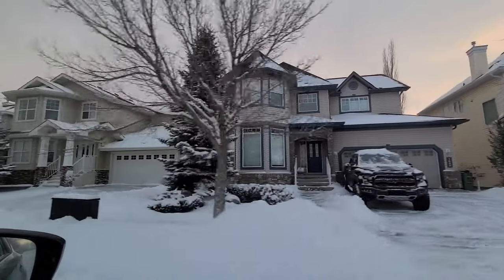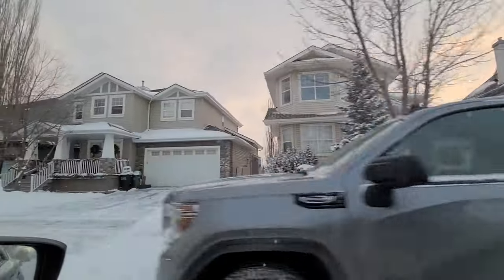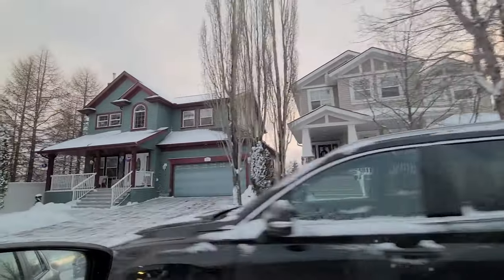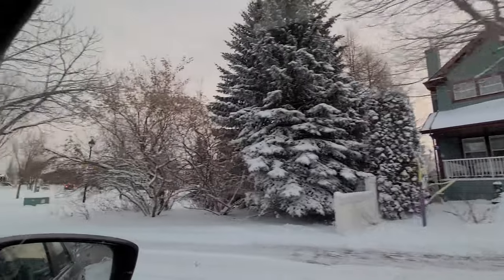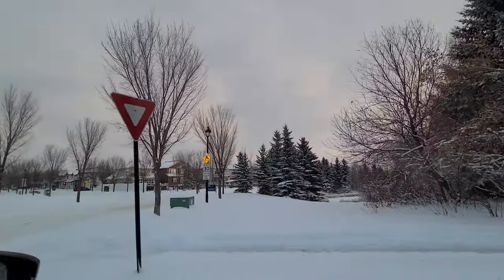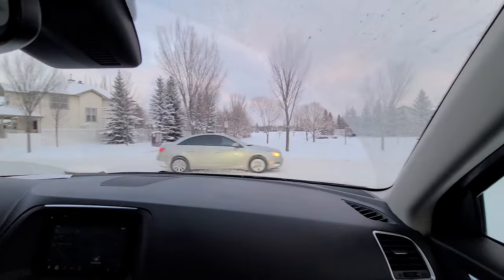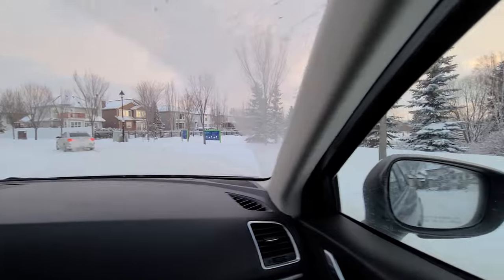Terwillegar Town first started getting built in the early 1990s and they finished building most of it in the early 2000s — the newest stuff you'll find is around 2006 or 2007. They then started going into the neighborhood just south called South Terwillegar, which almost feels like a continuation of Terwillegar Town, but it is not the original.